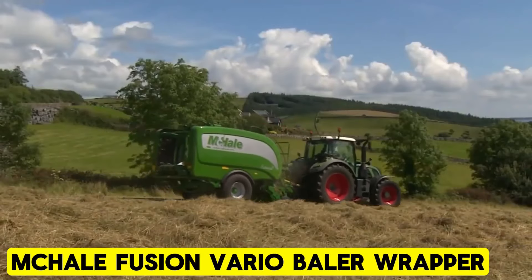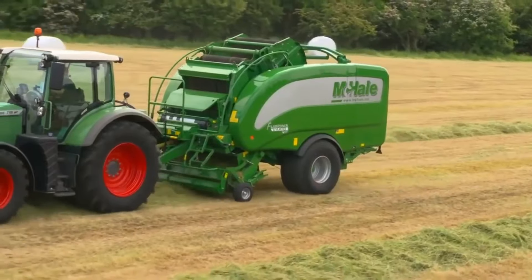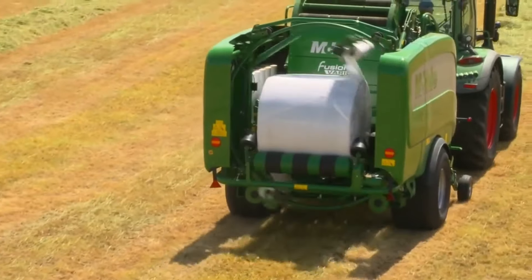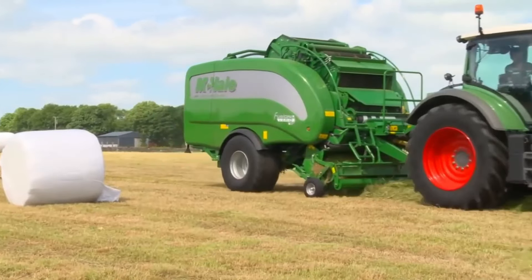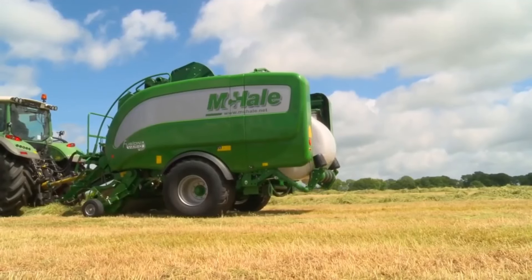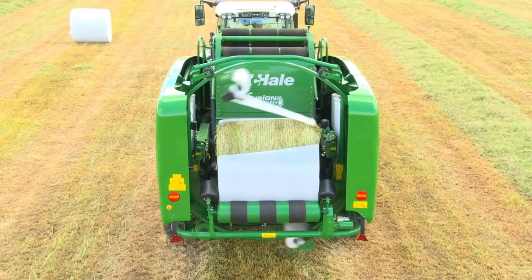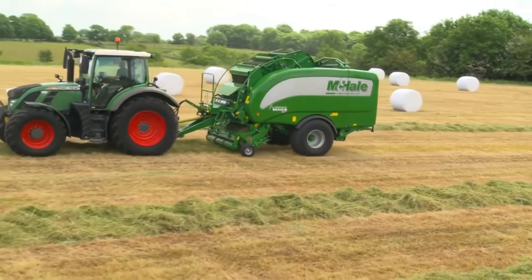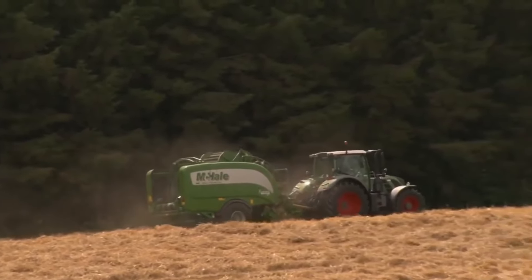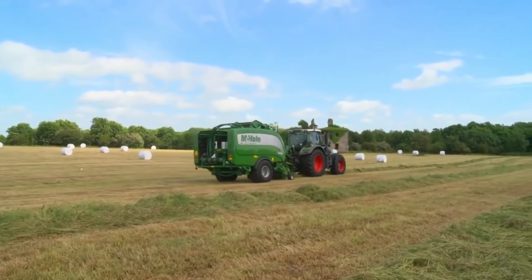McHale Fusion Vario Bailer Wrapper. The McHale Fusion Vario is an automatic variable chamber integrated bailer wrapper comprising a high output bailer and a vertical wrapping ring. Its standout features include patented technologies, a bail transfer system, and a vertical wrapping ring. Operators can effortlessly switch between bail sizes throughout the day, boosting productivity without the need to return to the yard to change machines. With its integrated design, it requires only one operator and tractor, substantially reducing labor costs.